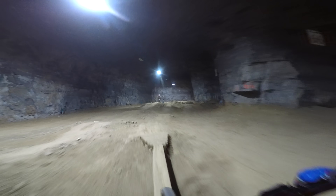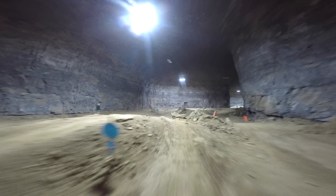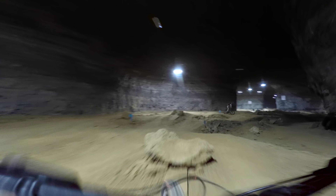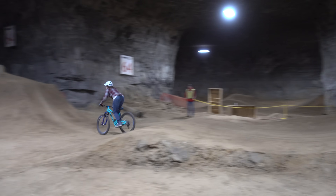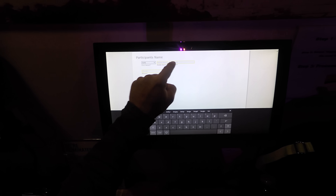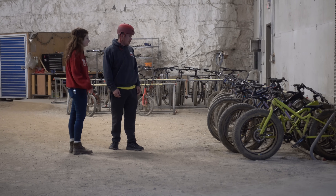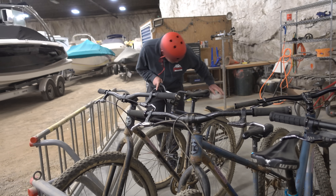Although the Mega Cavern has touristy stuff like zip lining and guided tours, their bike park is impressive by any standards. It's vast, the lips are steep, and the builders know what they're doing. You sign a waiver and check in like at most other bike parks, and if you don't have your own equipment, there are hardtail 29ers and dirt jumpers for rent — perfect for Kevin.